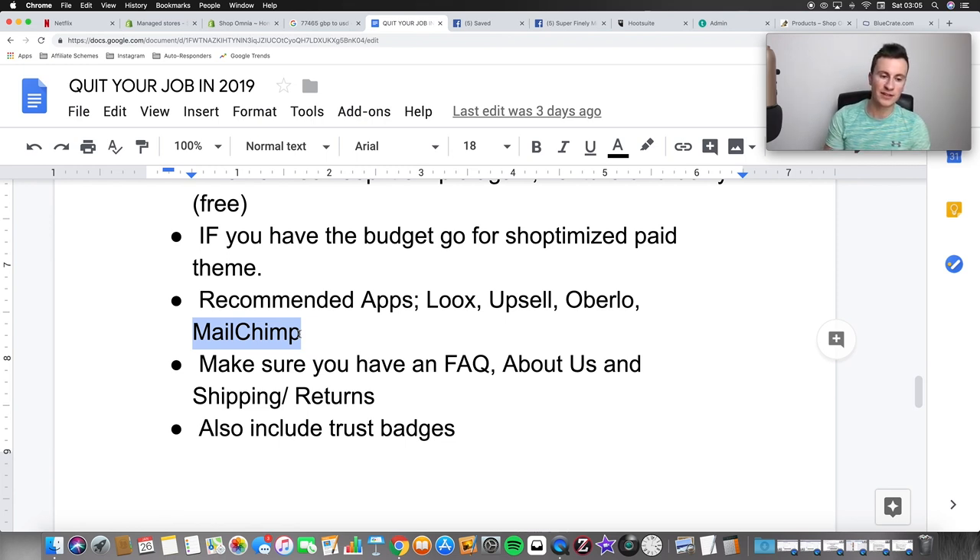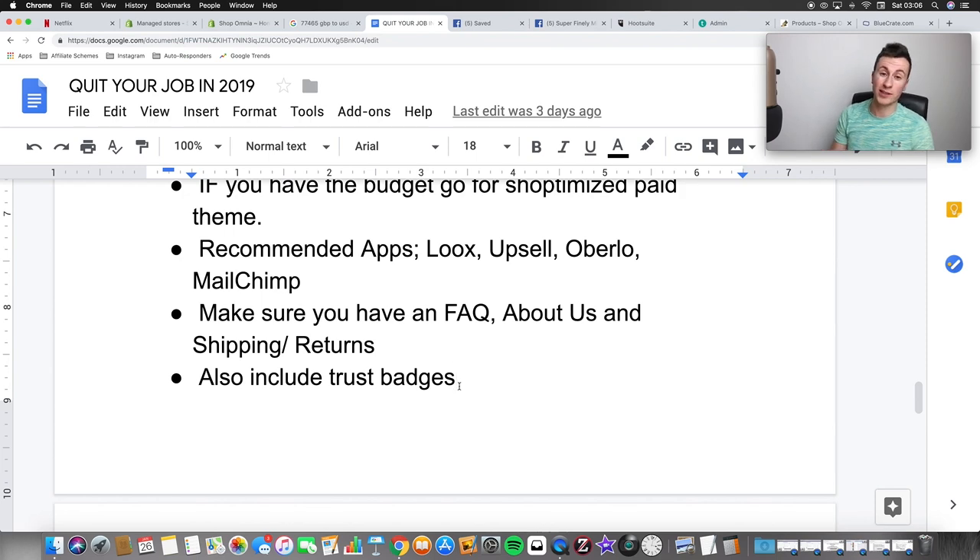Also use some sort of automated email responder — Mailchimp or similar. Once you set up the processes and let them run, they'll keep bringing money in without you touching anything. Two key things to set up: first, cart abandonment — I use a three-day process where they get an email six hours after abandoning, then 24 hours later, then 48 hours, so they receive three emails. Second, retarget people who have already made purchases — send them discount codes and links to other products to get them back on your store.